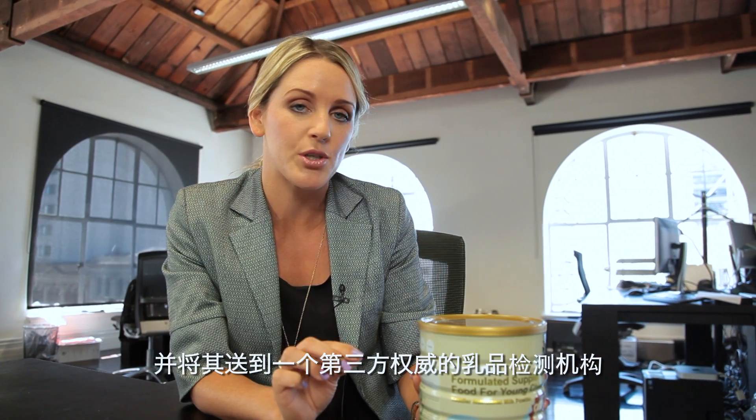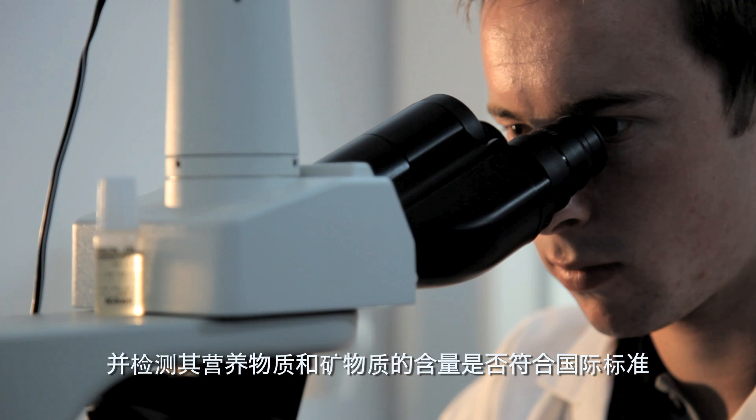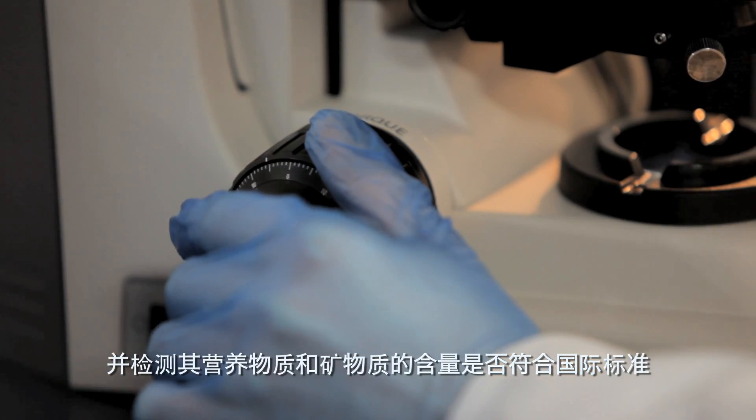Once production has been completed, we take a sample from each batch and send it to an independent dairy laboratory. From there, we check there are no microbes, no heavy metals, and that all the nutrients and minerals comply with international standards.